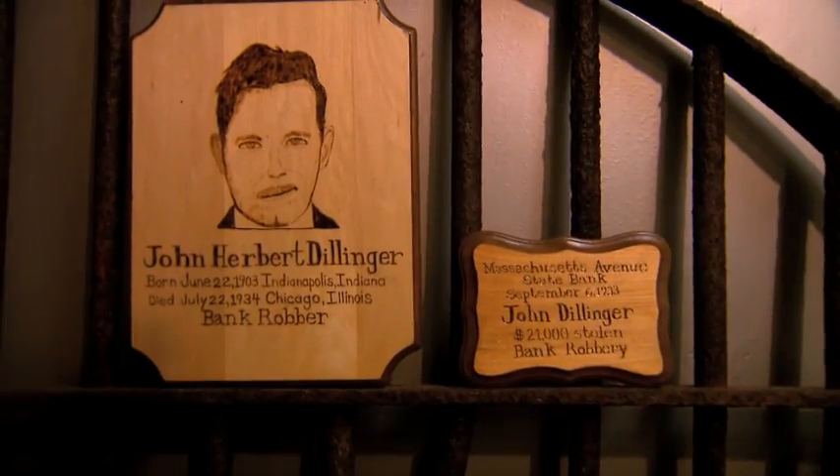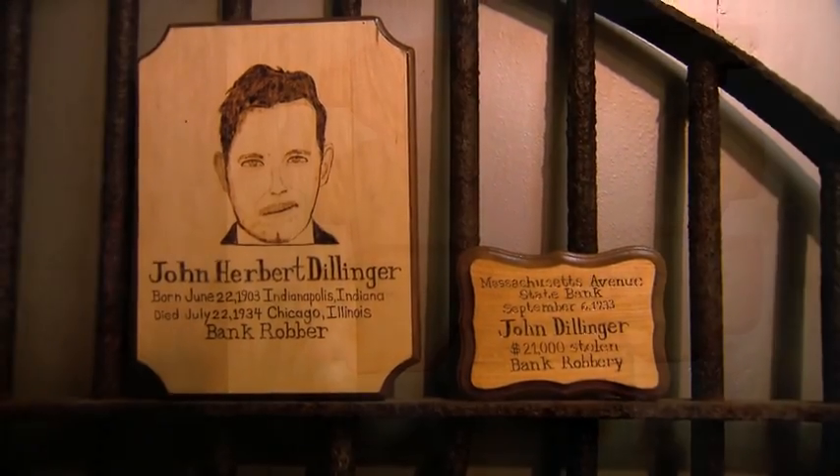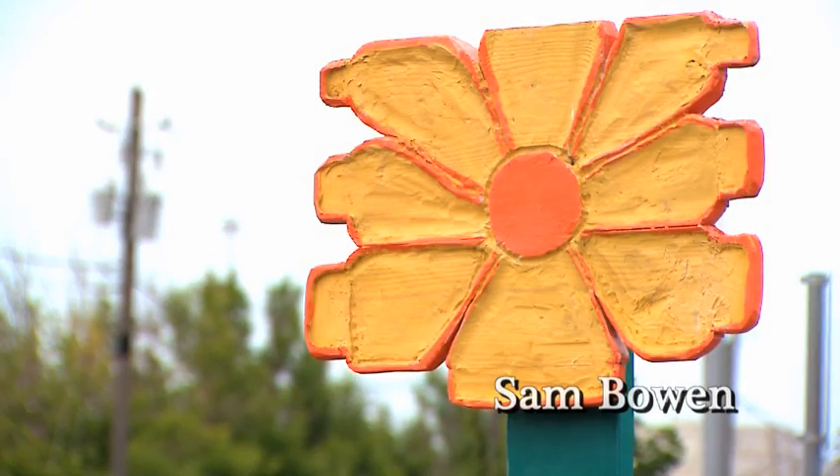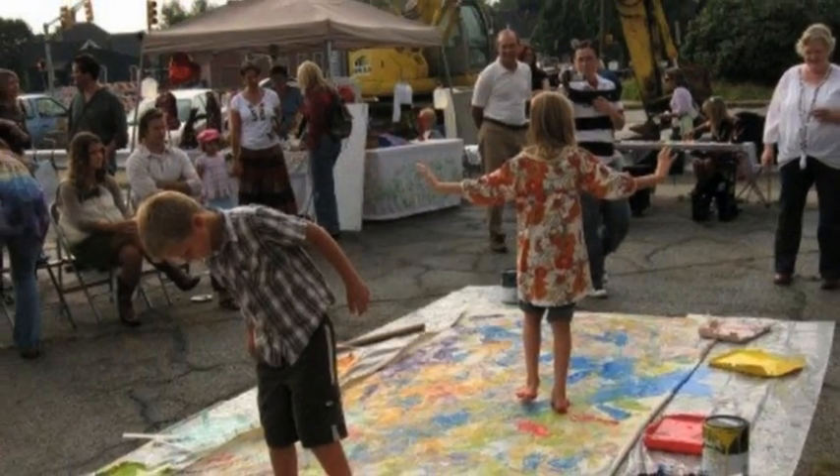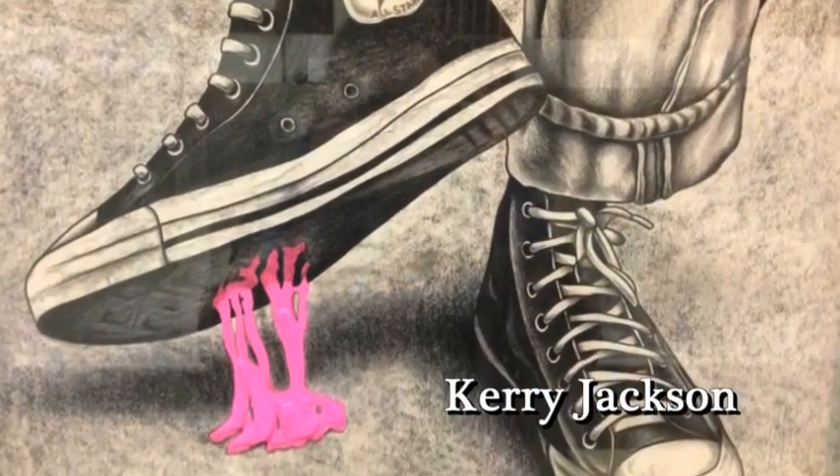Eighty years ago, it is alleged that Indianapolis native John Dillinger robbed the Mass Ave State Bank at this location. We honor our roots with our annual Robbing the Bank event in the fall, where music robs from art, robbing from poetry, robbing from art.